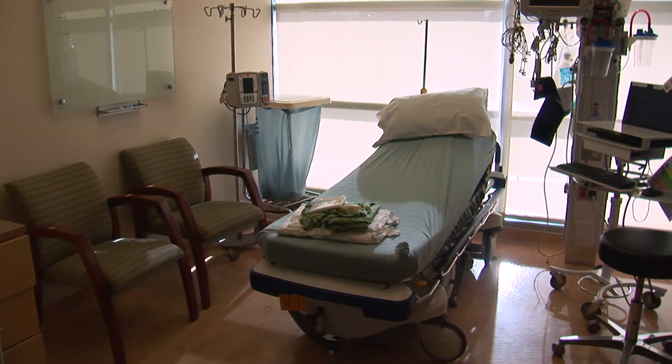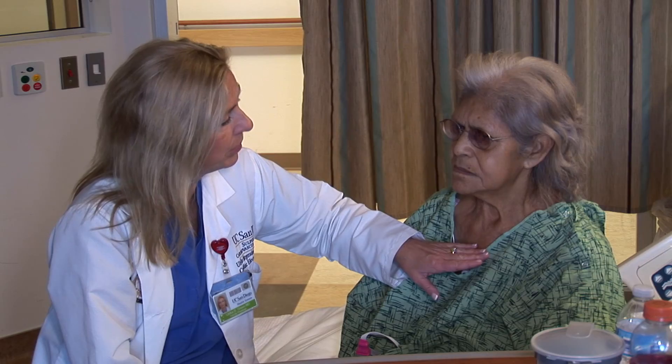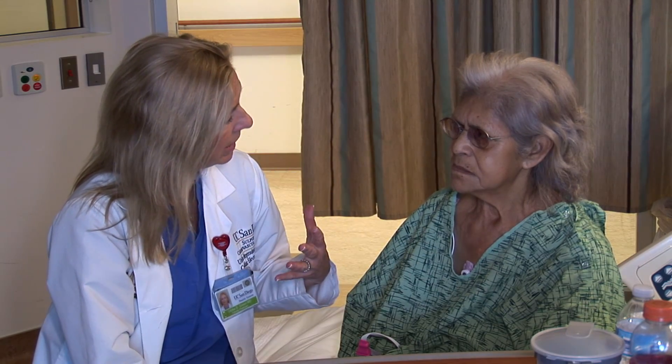The nurses will ask you a series of questions and start an IV. The cardiologists will come and talk to you, and anesthesia will come and talk to you here as well. My name is Vivica Wax, a nurse practitioner with the Electrophysiology Department. You will be seeing me in the PTU the day after your surgery. I'm here to check your wound and make sure your device is functioning properly. We will also check your chest x-ray from the previous night or that morning.